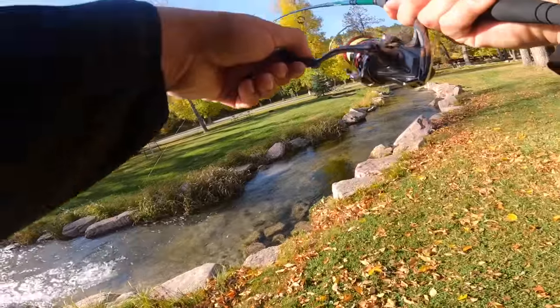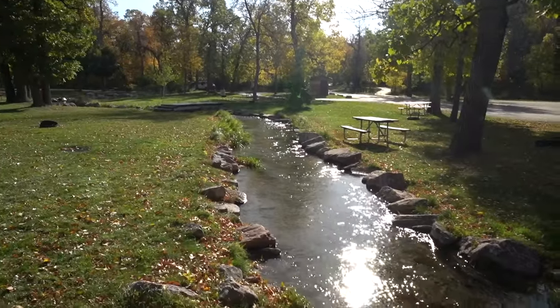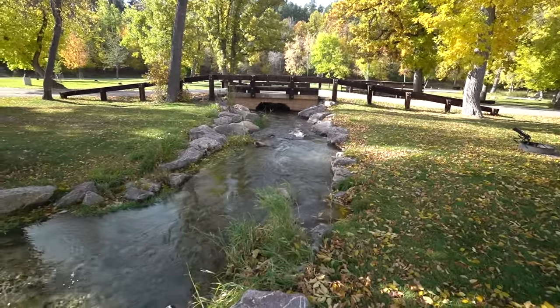Oh god, I've always bit it! Oh he's on! Oh my god, it's the giant one! This might not look like much, but this creek is loaded with giant fish. Let's catch some! What is up, meffers?